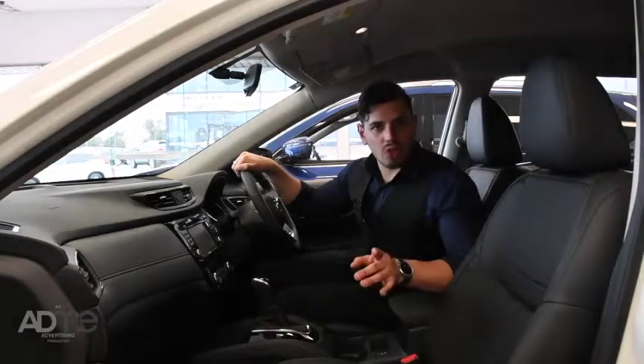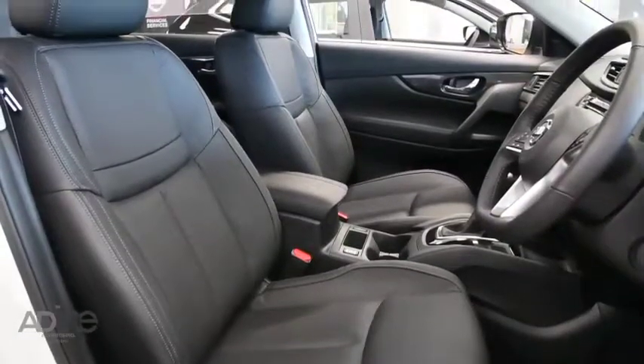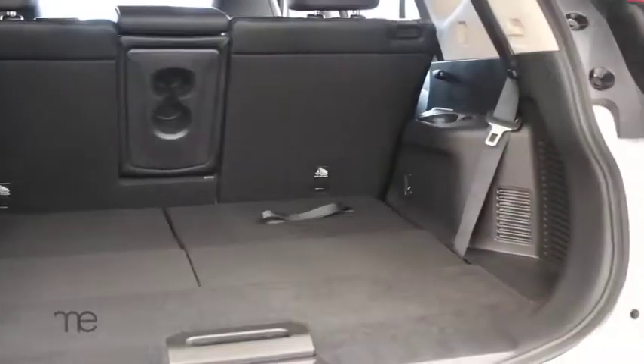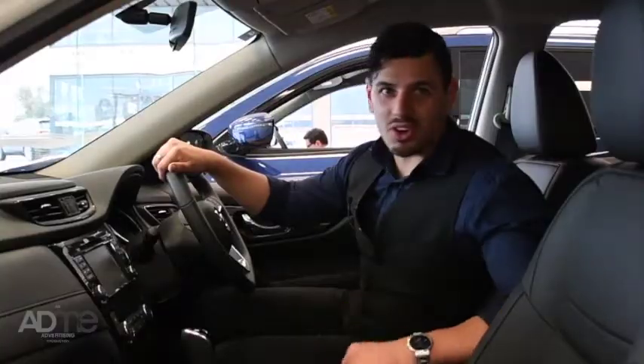Inside, the X-Trail doesn't trade style for functionality. This SUV comes with this amazing double-stitched leather-accented seat, as well as a piano black and metallic trim. Combined with the X-Trail's EZ-Flex seating system and motion activator tailgate, the X-Trail will take you on any journey in style.